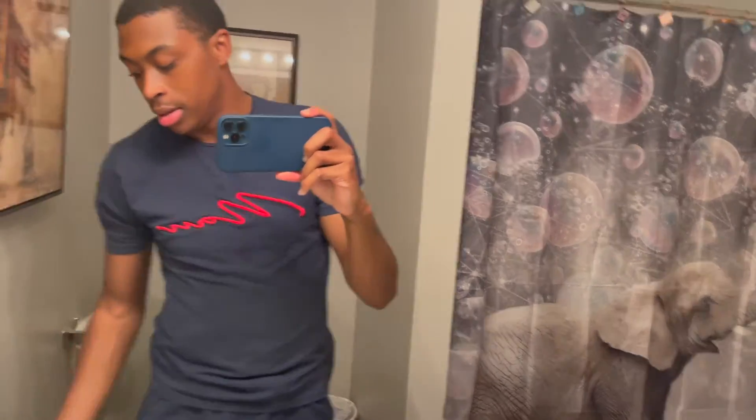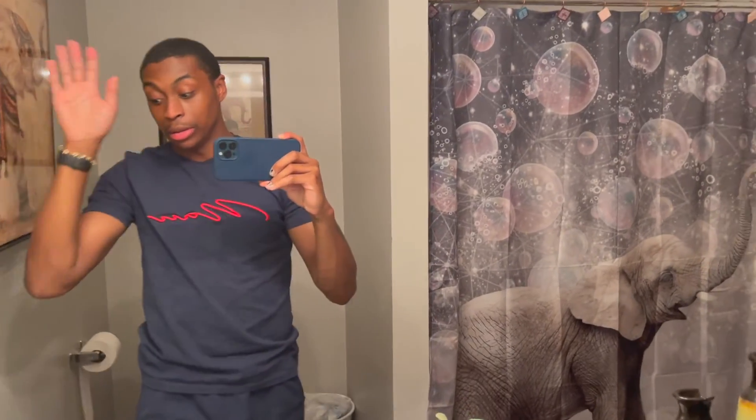That's pretty much my wave routine. If you guys have any questions, list them in the comments below. Let me know if it works for you — give me an update. Thank you guys for tuning in, I appreciate it. See you guys next week.